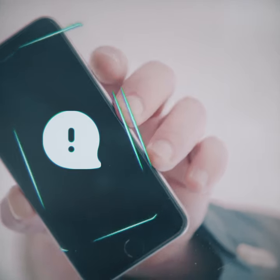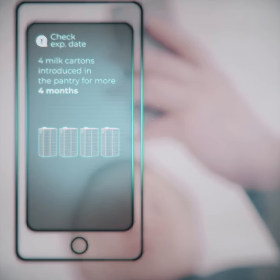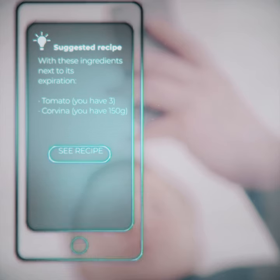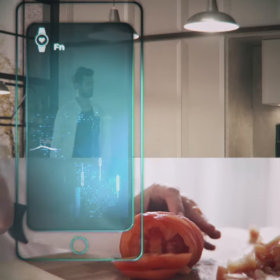Its electronic brain connects to a mobile app that not only allows you to monitor products and ensure they don't expire — it can also suggest healthy, interesting meal ideas based on what fresh food you have at home, and help you to create a healthier, tailor-made diet plan.